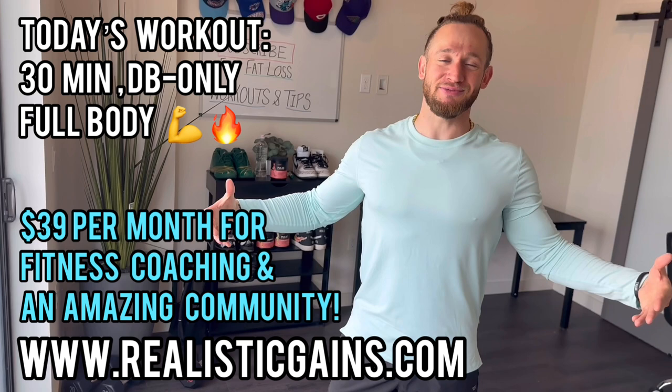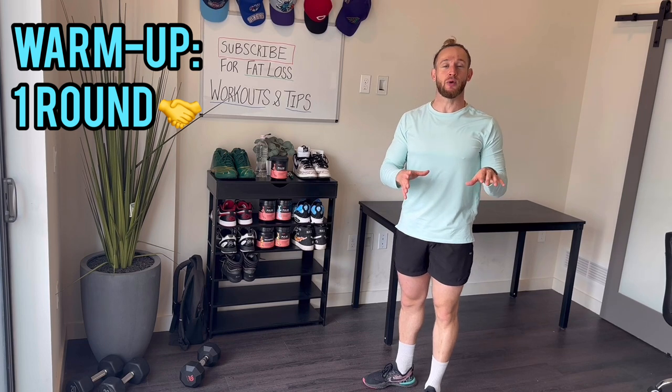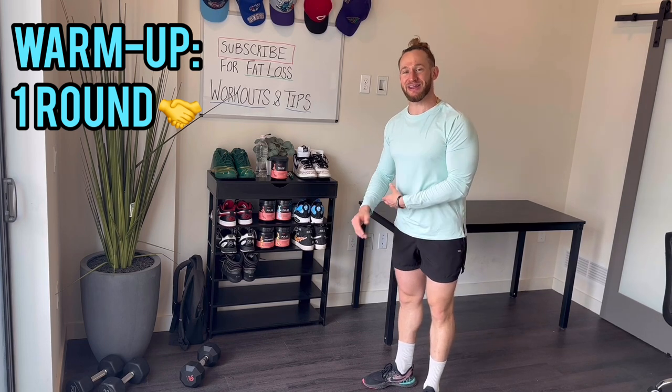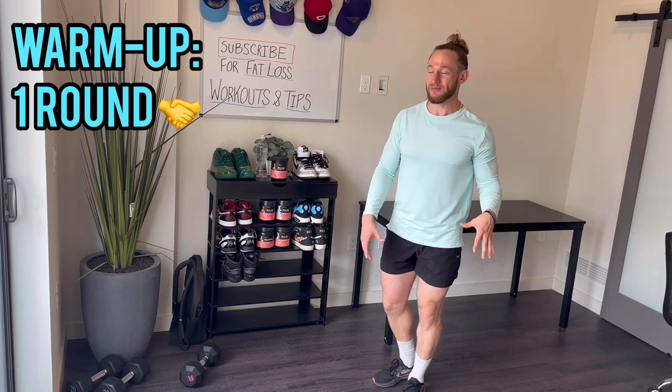With that being said, it's time for today's workout. Let's get it! First things first, we're going to do a warm-up. We're just going to do one round of this — one round of the warm-up just to get ready. It's going to be a little bit higher rep since we're only doing one round.